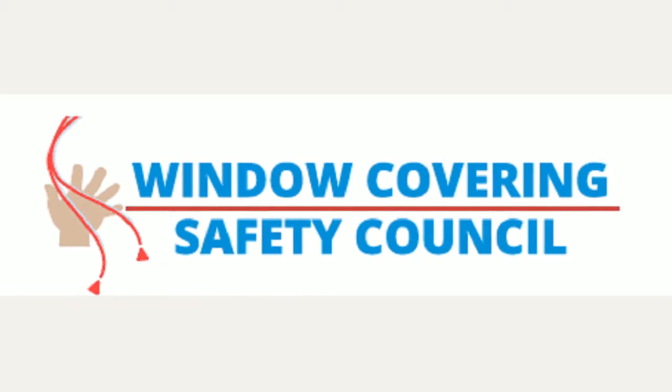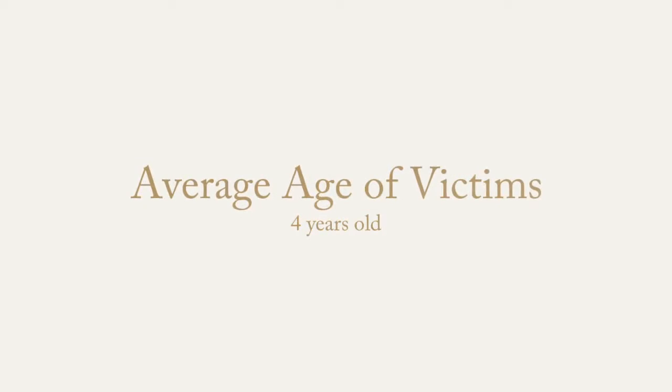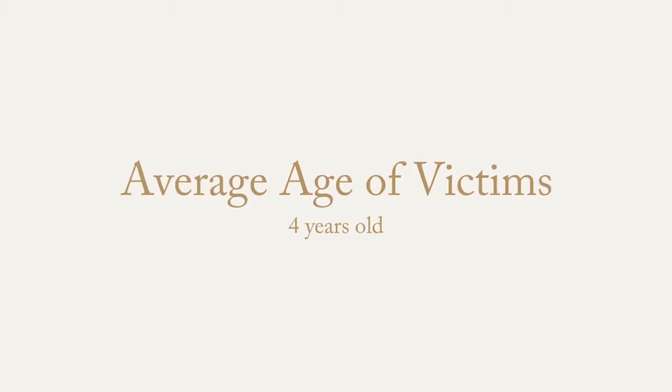According to the Window Covering Safety Council, almost 800 children in the United States have died as a result of blind and curtain cord strangulation since 1973. The average age of the children was four years old.